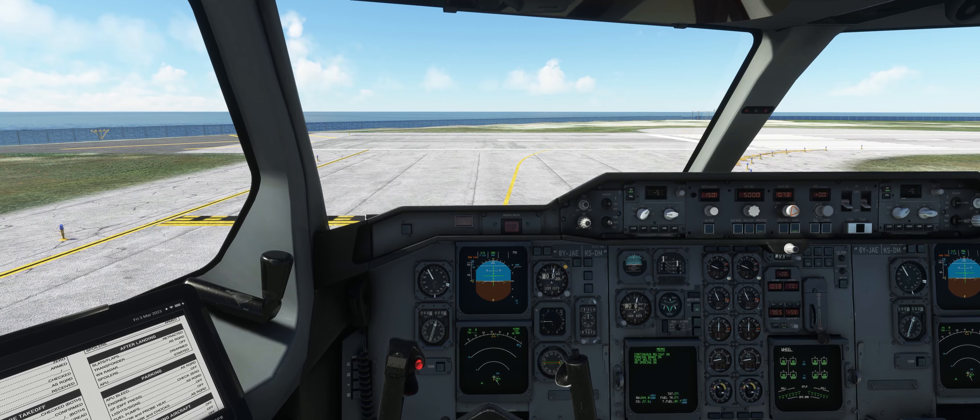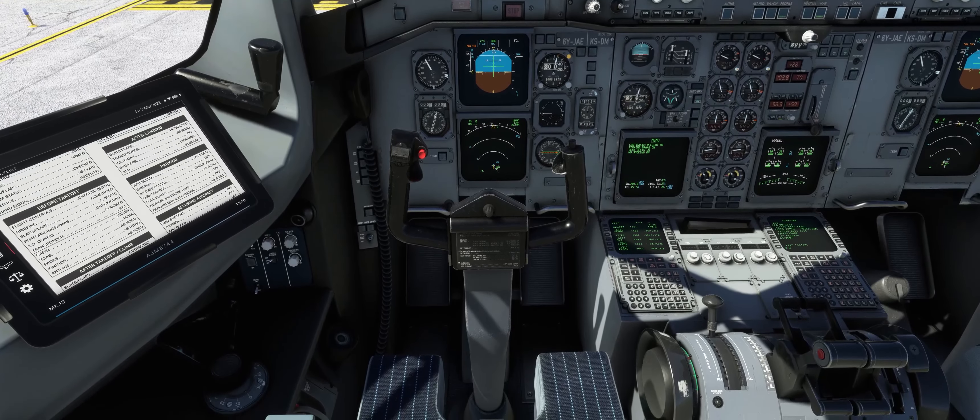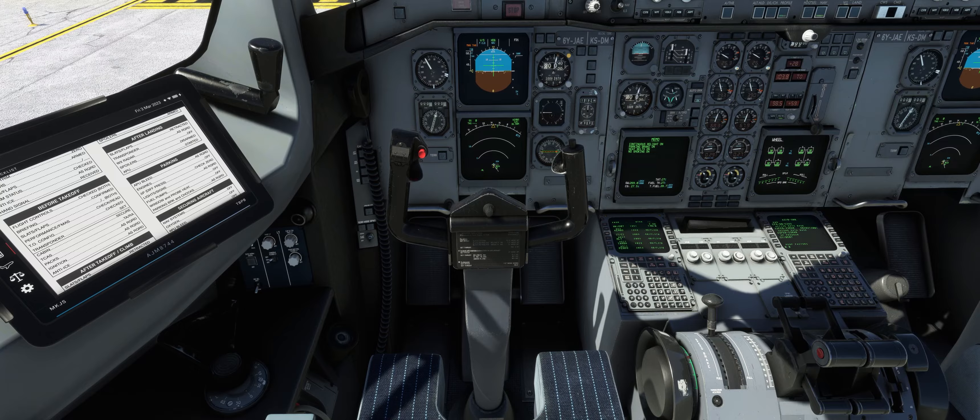Jamaica 8744, line up on runway 28, runway 07. Line up on runway 07, Jamaica 8744.